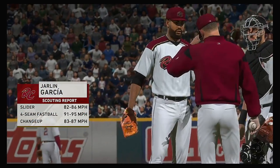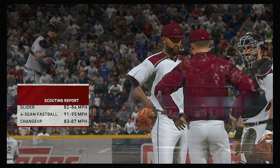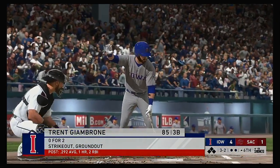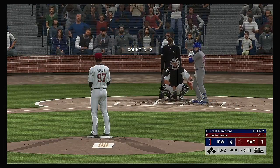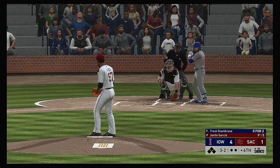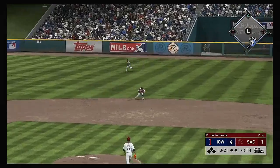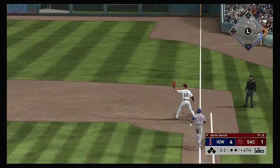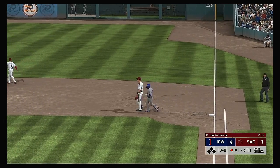Marlene Garcia takes over to start the sixth inning on the mound. Digging in, Trent Jimbrony — he looked to bounce back after striking out his last time up. Has to put the ball in play — throw to first gets him. So the leadoff man's retired here to begin the sixth.